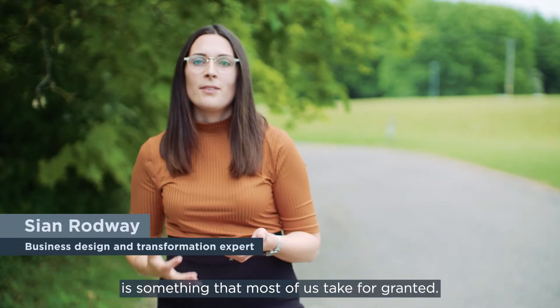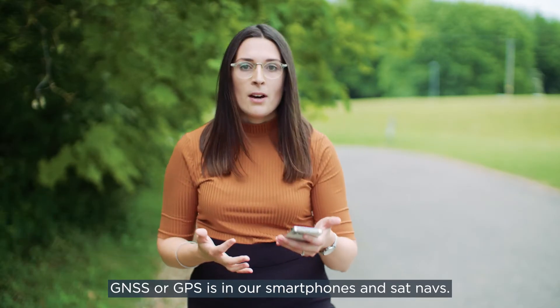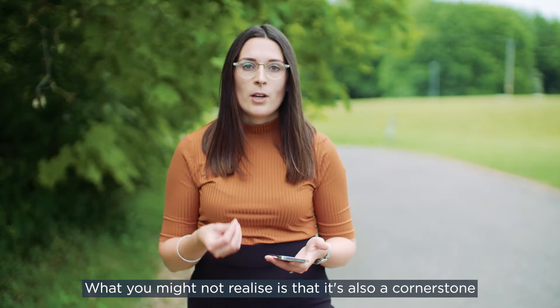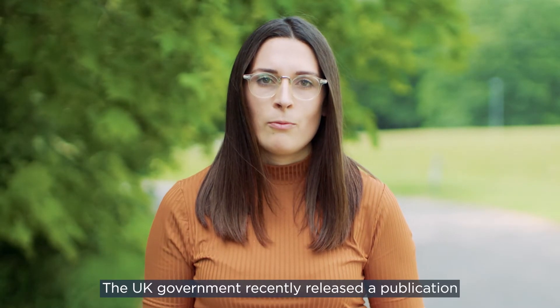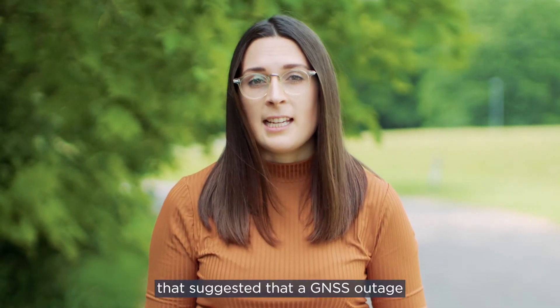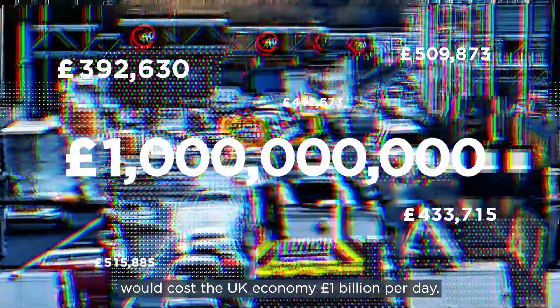Finding our way around is something that most of us take for granted. GNSS or GPS is in our smartphones and sat-navs. What you might not realise is that it's also a cornerstone of our critical national infrastructure. The UK government recently released a publication that suggested that a GNSS outage would cost the UK economy £1 billion per day.